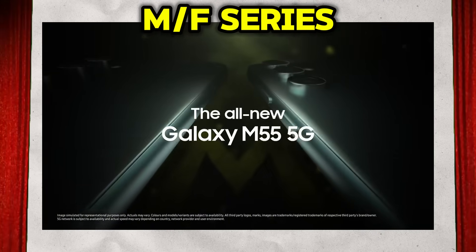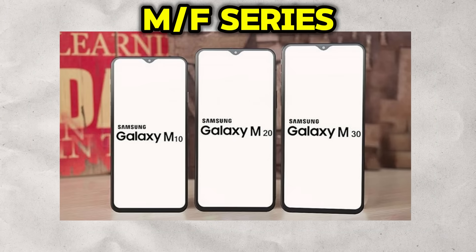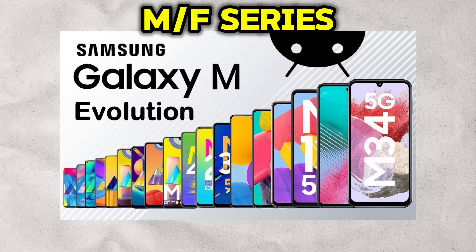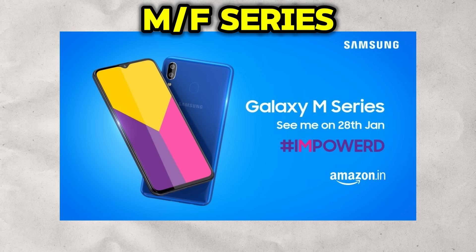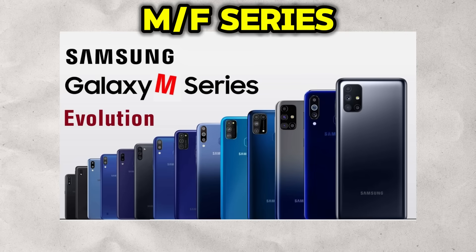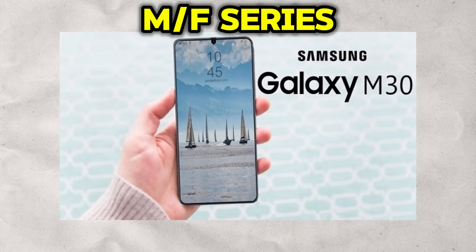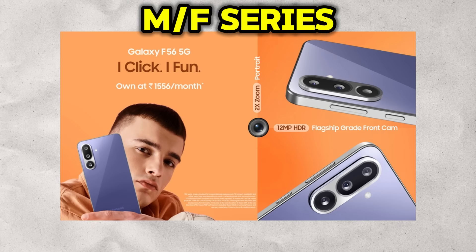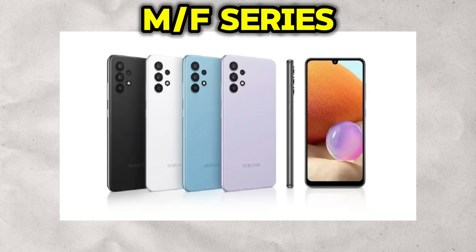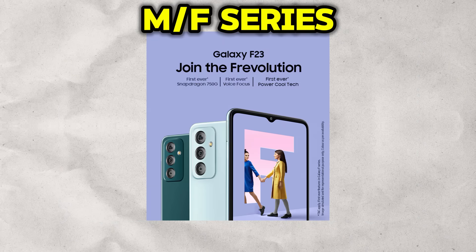For the even more budget-conscious and online-savvy consumer, Samsung offers the Galaxy M and Galaxy F series. These two lineups operate with a similar philosophy: maximize specifications for the price, primarily for online retail channels. The defining characteristic of the Galaxy M series has always been its monstrous batteries — often equipped with capacities that can last two days or more, making them ideal for users who are always on the move. The Galaxy F series, often developed in partnership with specific e-commerce platforms, also focuses on delivering strong specifications, particularly in the display and camera departments, tailored to the tastes of a younger demographic.